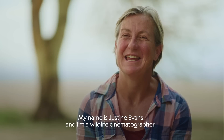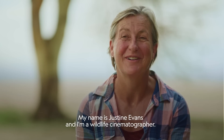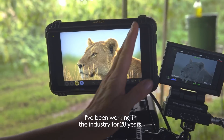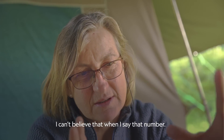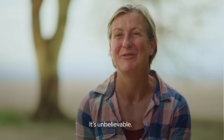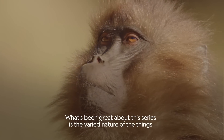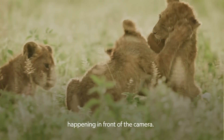My name is Justine Evans and I'm a wildlife cinematographer. I've been working in the industry for 28 years. What's been great about this series is the varied nature of the things that are happening in front of the camera.